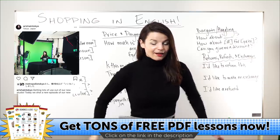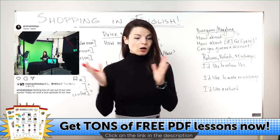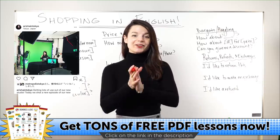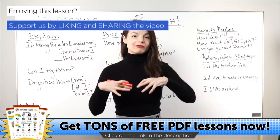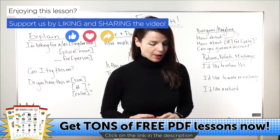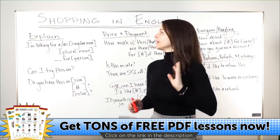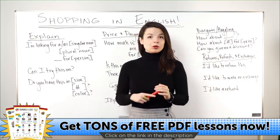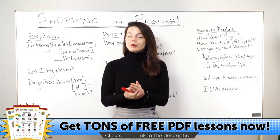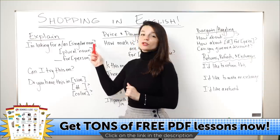With that said, let's get into today's topic — shopping. As you join, please don't forget to hit the like button so other people can find the video. Let's get started with the first part of today's lesson. I want to begin with some review. Before I start, I want to mention an important grammar point for today.